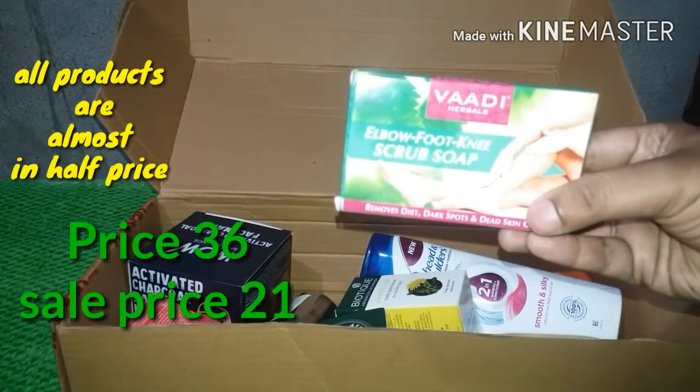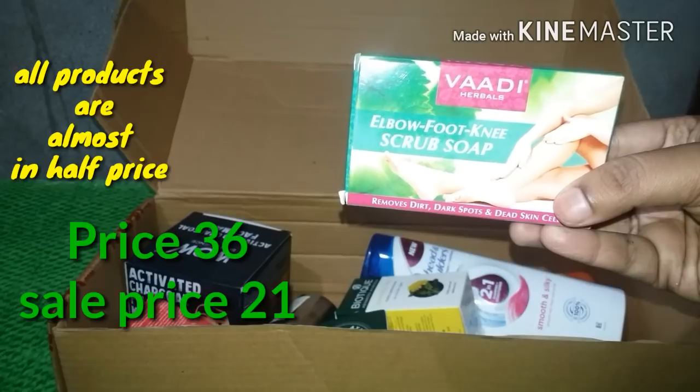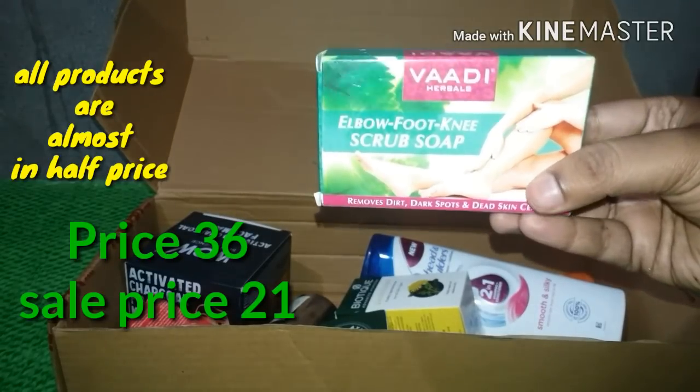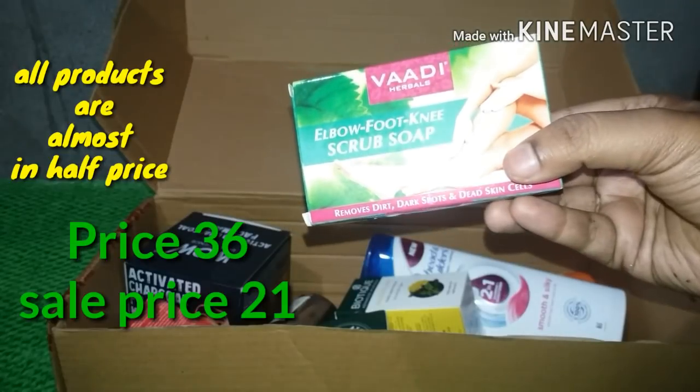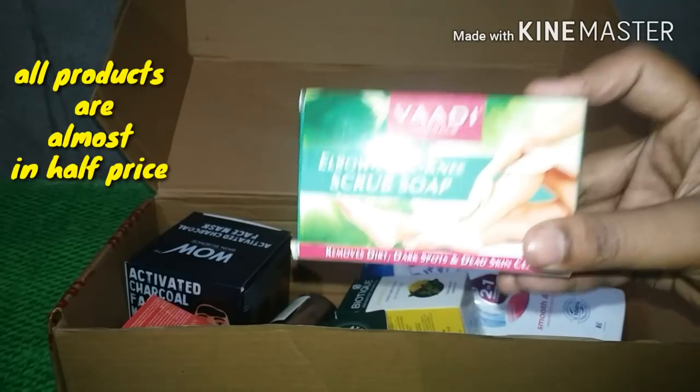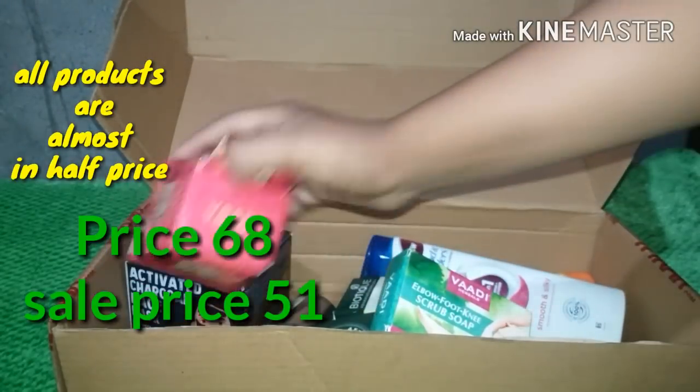This is the Elbow Foot-Niss Scrub, which is very good for foot and elbow care. You can try it, purchase it, and it is available at a fixed price.